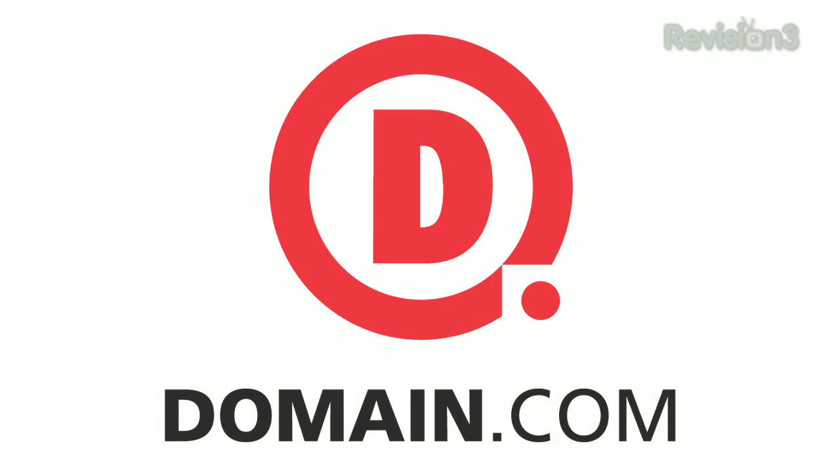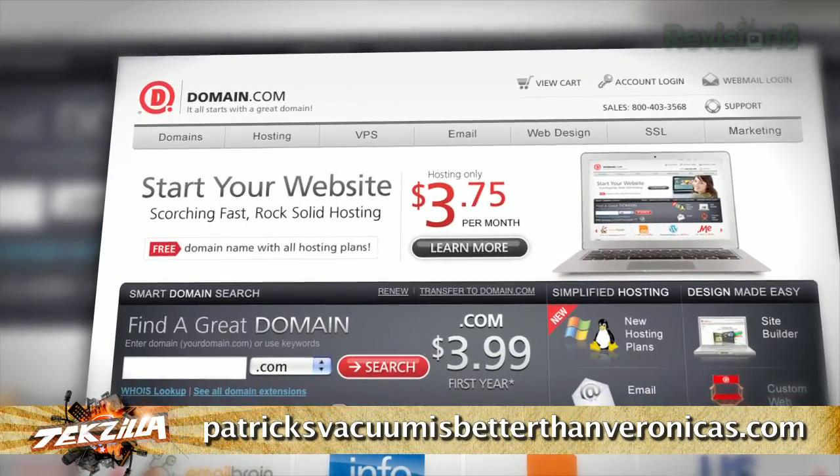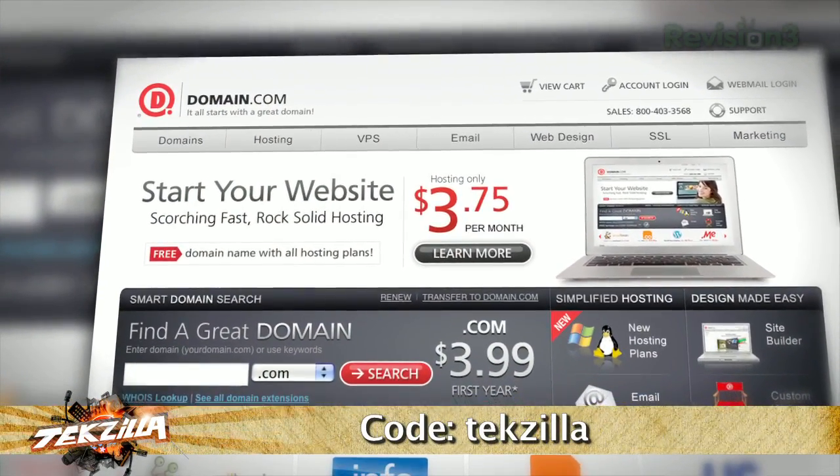We've got more Techzilla still coming up, but before we do that, it's time to thank one of our sponsors. I want to welcome Domain.com back to Techzilla. Whether you want to start a website, a blog, or register a clever domain name, Domain.com is the best place to go for your next great idea. They're affordable, reliable, and easy to use. Domain.com's active social media presence on Twitter and great customer support make it a fun place to do business. Use the coupon code Techzilla at checkout for 20% off their already affordable domain names and web hosting. Don't forget — coupon code Techzilla at Domain.com.